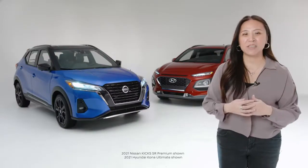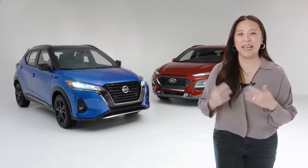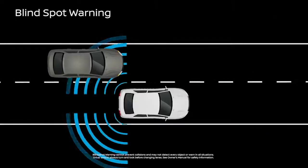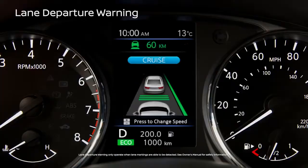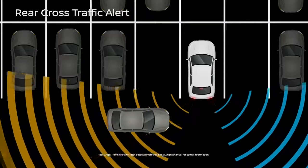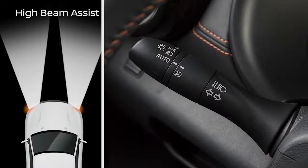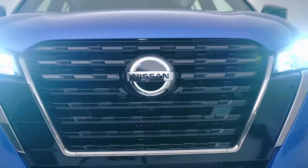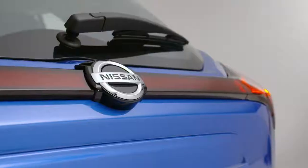With a suite of standard Safety Shield 360 technologies — intelligent emergency braking with pedestrian detection, blind spot warning, lane departure warning, rear intelligent emergency braking, rear cross-traffic alert, and high beam assist — the 2021 Nissan Kicks can look out for you all around. This is a peace of mind you can enjoy kilometre after kilometre.